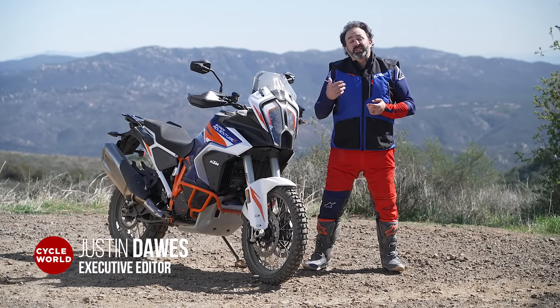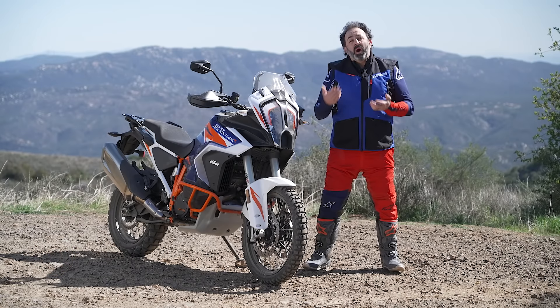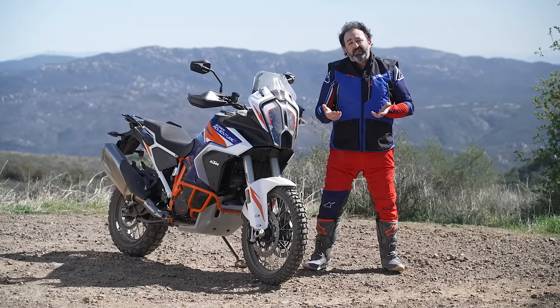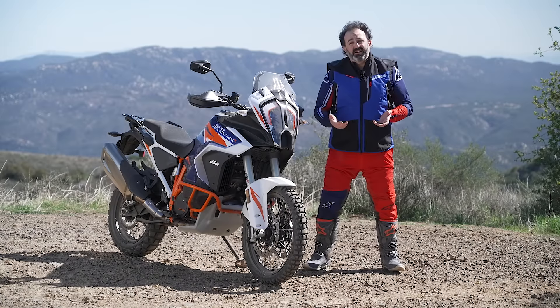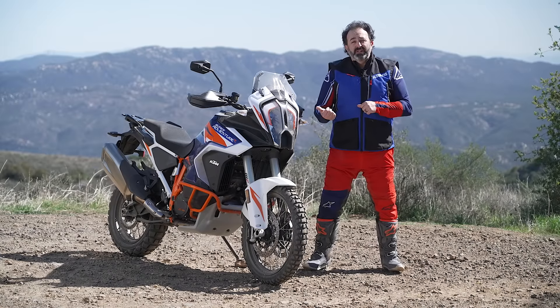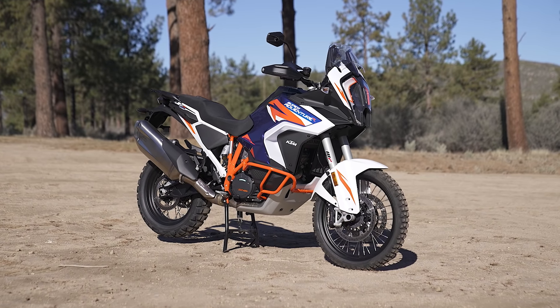Recently we completed a shootout with big displacement adventure bikes and the most common question we got was why don't you have the KTM in this shootout. The truth be told, we just couldn't get one — they weren't in the United States yet. But now we've got one: the 2022 KTM 1290 Super Adventure R.